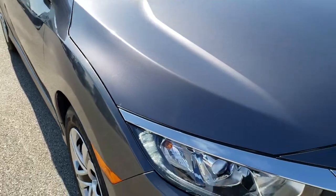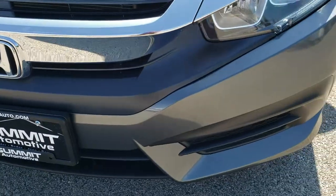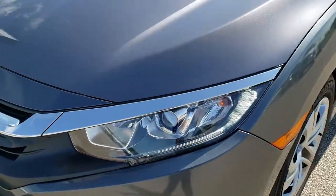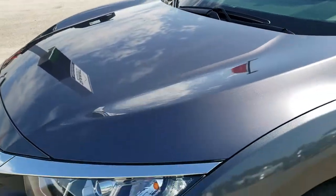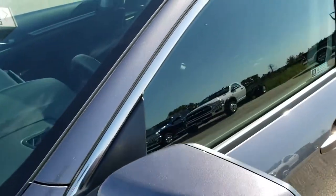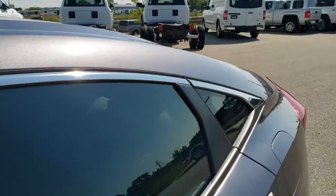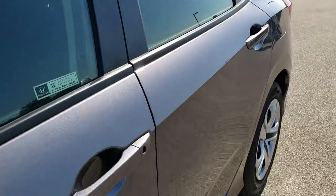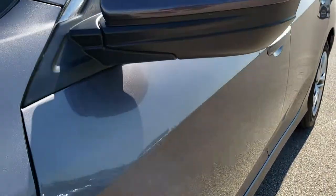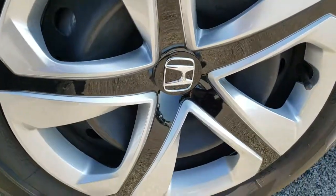This vehicle has the 2 liter I4 engine which pumps out 158 horsepower. From this HD video you will be able to tell just how clean this car is all the way around. Modern steel metallic is the color. We shoot all of our videos in 1080p, so if you have HD capabilities on your computer, tablet, or smartphone, turn them on right now because it is like you're right here looking at the vehicle with me. It comes with the steel rims with the wheel covers.